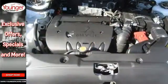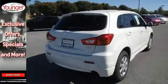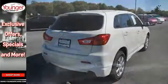It's packed with numerous convenient features including keyless entry, steering wheel audio controls, and heated mirrors. This Outlander Sport also provides road safety with multiple airbags and stability and traction control.